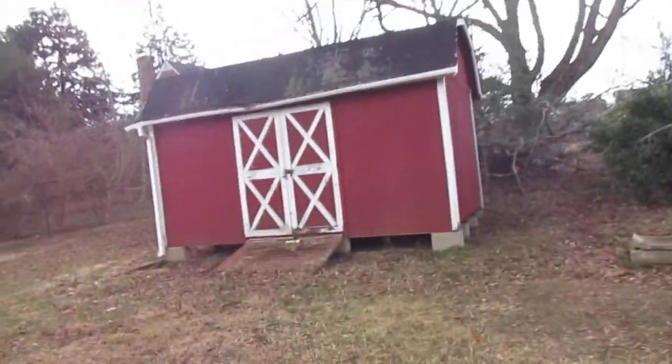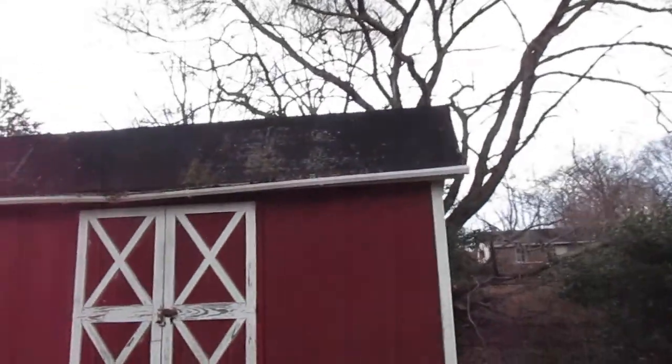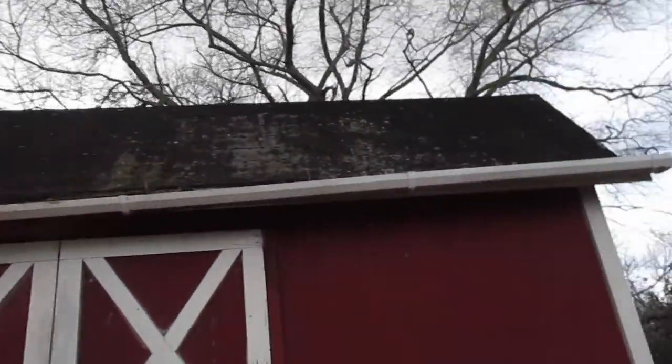There's a shed out back here. The gutters are a little uneven but it doesn't look too beat up. Inside looks fine — it's empty.